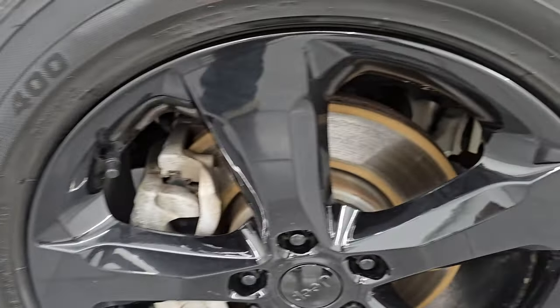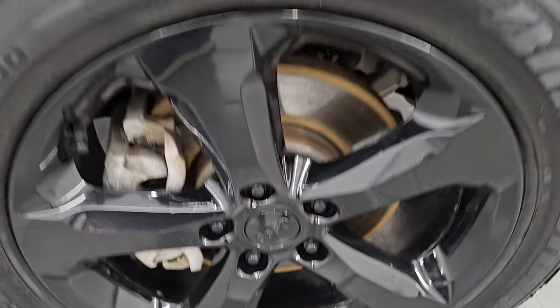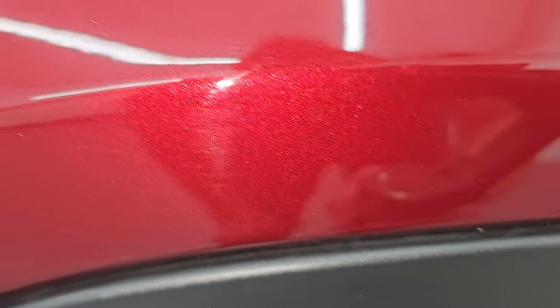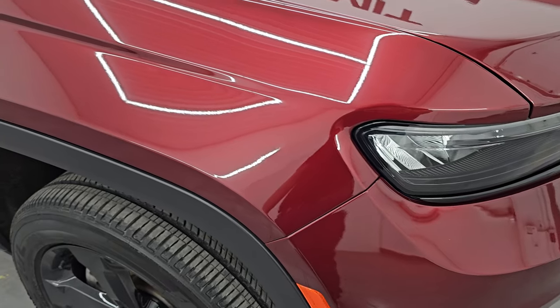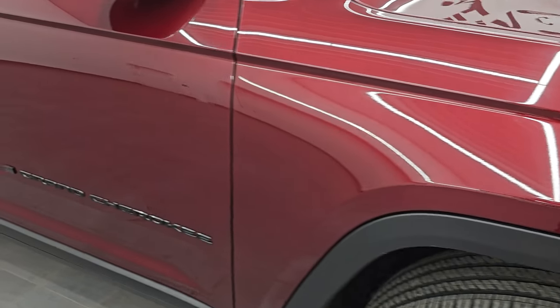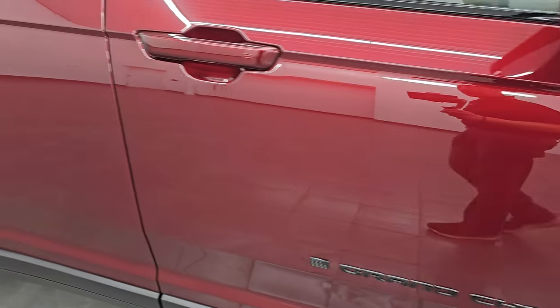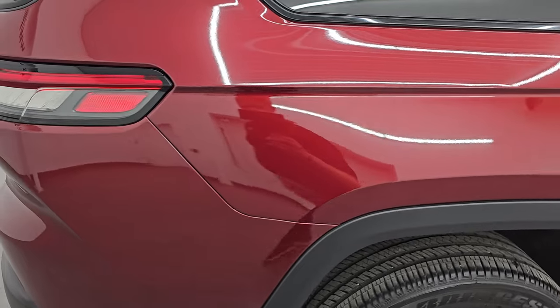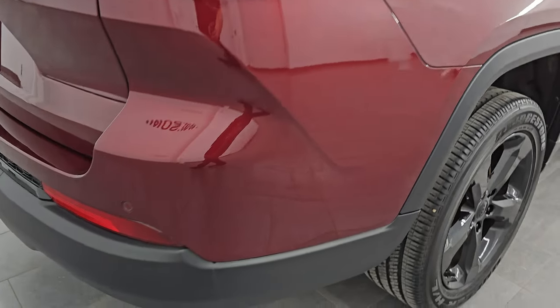Passenger side front wheel — no major scuffs or scrapes. Red velvet pearl coat, also known as Delmonico Red, also known as Snazberry, also known as Octane Red. Got a lot of metal flake in it — really a cool-looking color. They've got a bunch of different names for it depending on which Chrysler, Dodge, Jeep, or Ram vehicle it's on. As you go down this side of this 2023 Jeep Grand Cherokee Altitude L, take note of how clean the body is, how reflective and mirror-like that paint is.